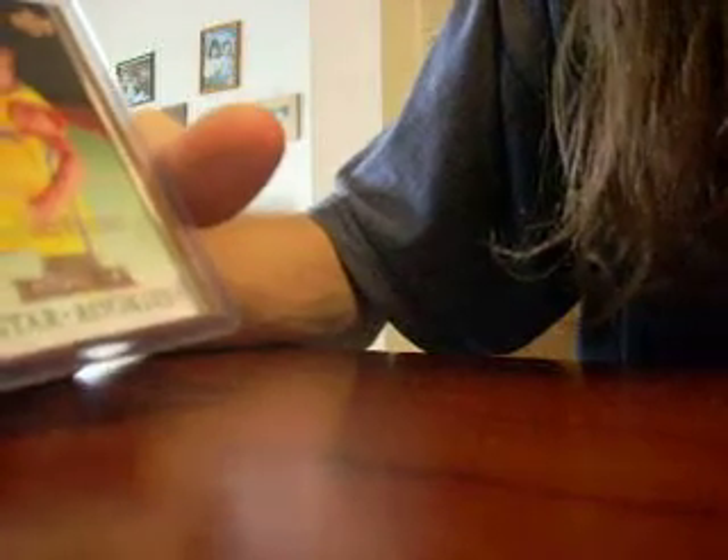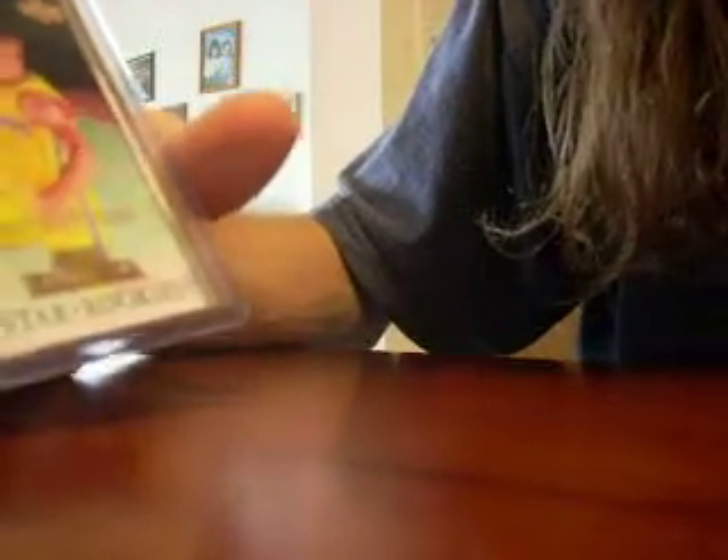I've got a couple of inserts and just random things that maybe people would want to pick up, or maybe not, who knows. I've got some inserts — a Star Quest of Vernon Wells and a Star Quest of Derek Jeter for you Yankee fans. I also have an Electric Court of Adam Haluska, Star Rookie. None of these inserts are numbered.